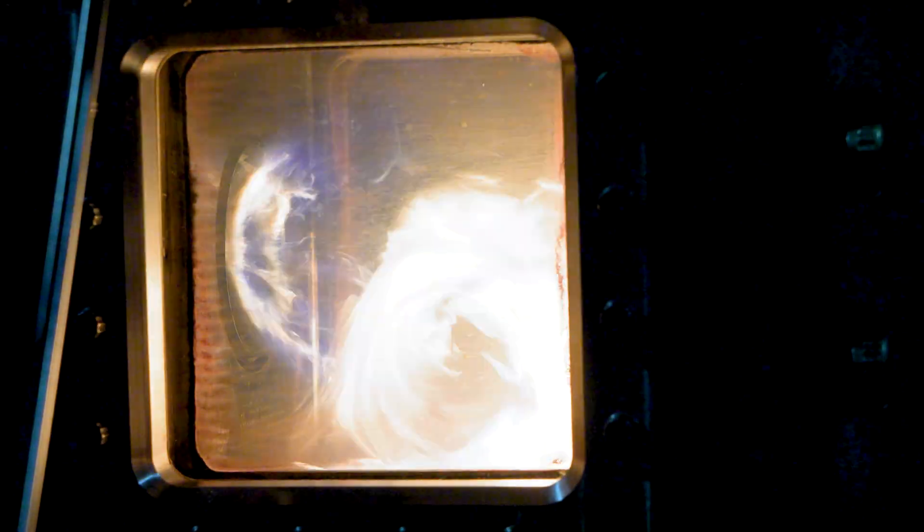This is just the very preliminary step in the testing where we are. We are going to ramp up on pressure and ramp up on temperature.